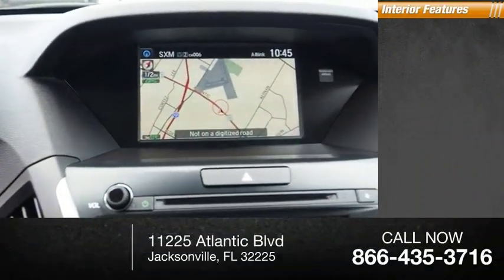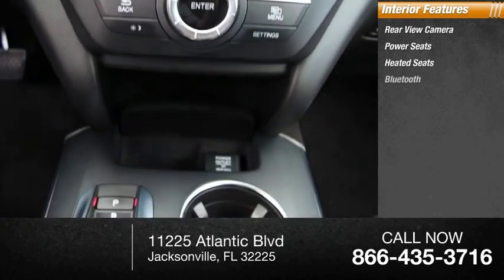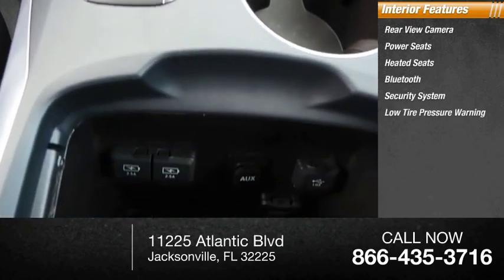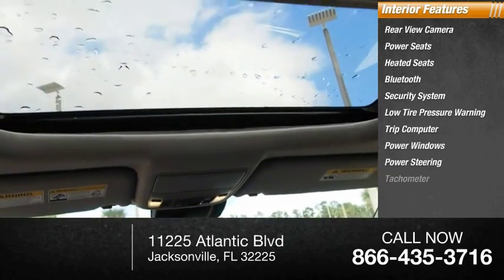Inside you'll find rear-view camera, power seats, heated seats, Bluetooth, security system, low-tire pressure warning, trip computer, power windows, power steering, tachometer.